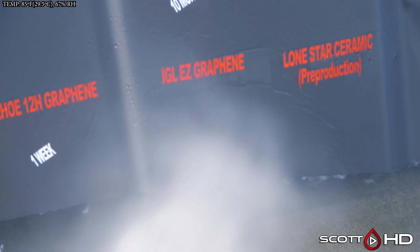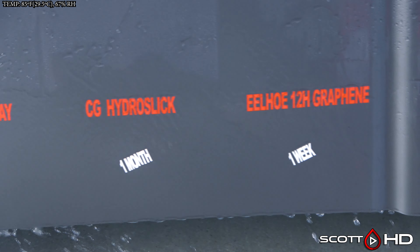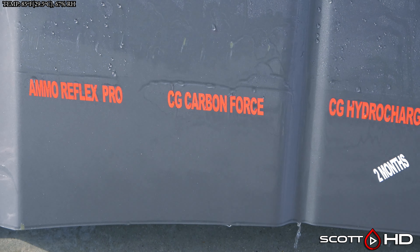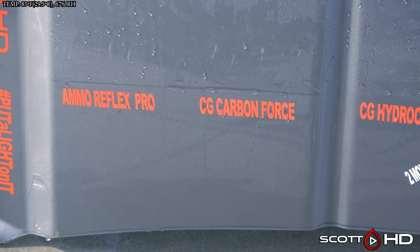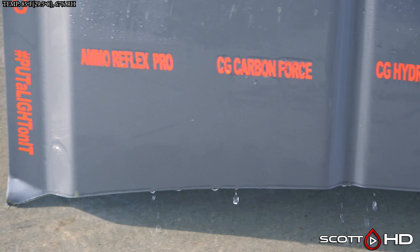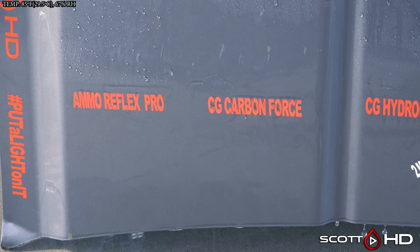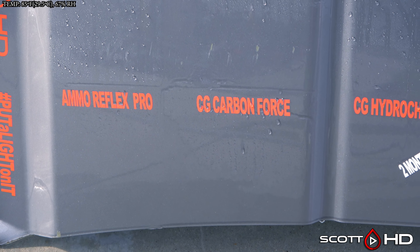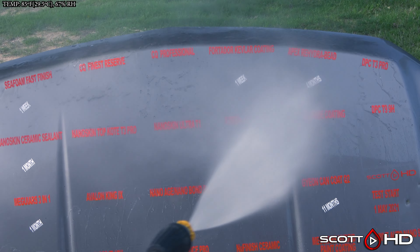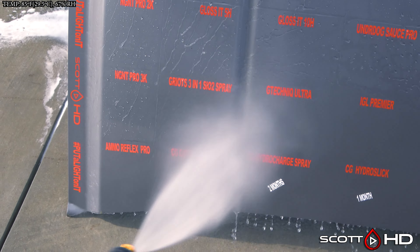Lone Star pre-production is still hanging in there. IGL Easy Graphene, which is rated for one year — here it is at a year and it's still doing okay. Chemical Guys Carbon Force 150 Ceramic Coating is looking okay, it's a little bit weak. Ammo Reflex Pro — I know he has a product that sheets and a product that beads; this is supposed to be the product that beads. It was hydrophobic at first around 30 days, and then it became where it started sheeting. I don't know if you want me to call that failed.